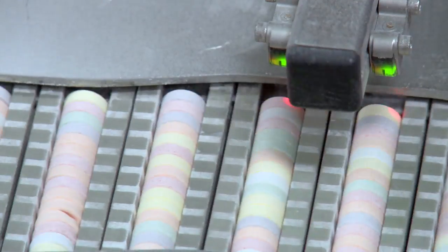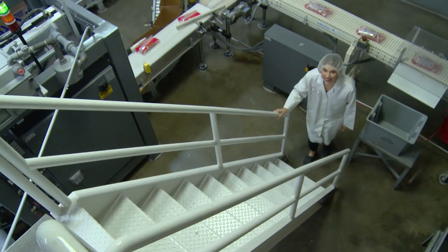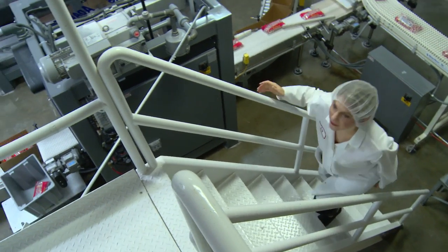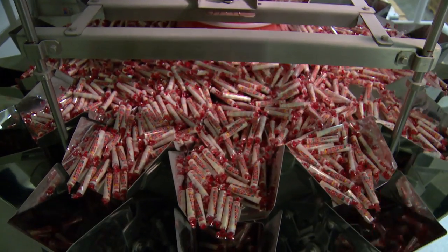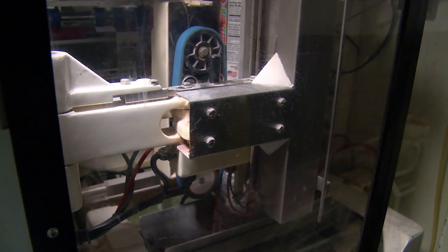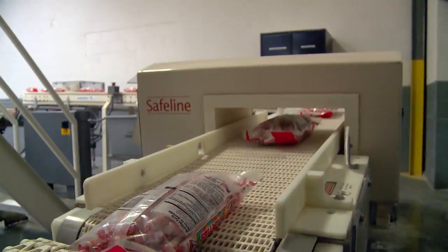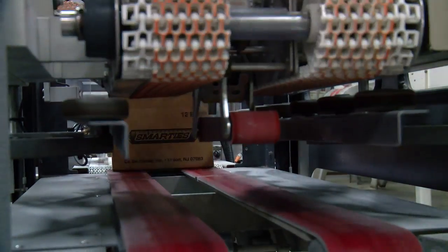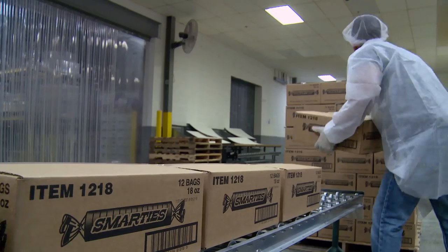Step three, we roll those tablets together into the Smarties roll. Step four, we bag those rolls into bags of candy. Box them up. And step five is we ship out those boxes of candy to you.